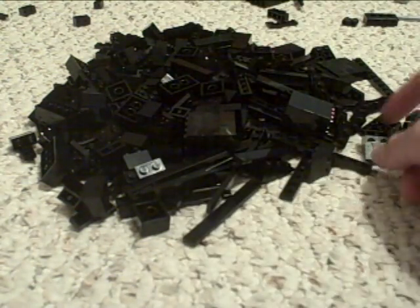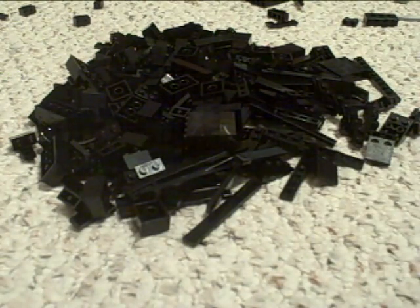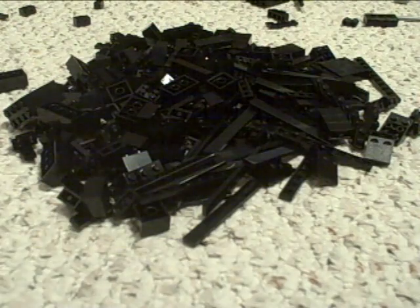Here's all the stuff I got. They don't have too many Technic pieces there that you can just pick out, but I got just some structure pieces.